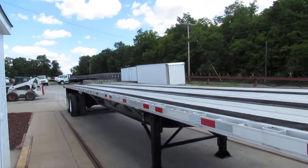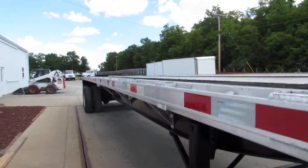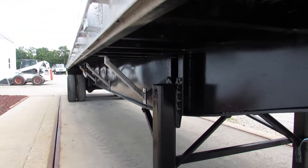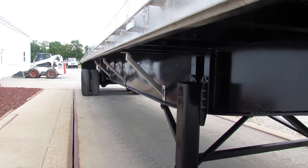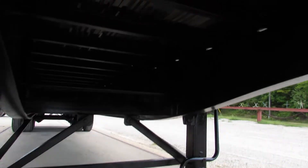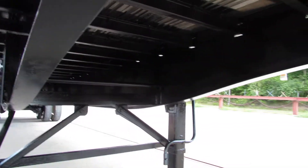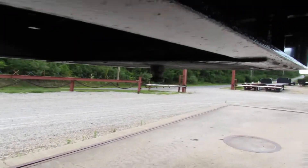As you can see, this is a 45 foot aluminum combo that has been completely refurbished. This unit's been turbo blasted, primed, and repainted. As you can see the beams are in phenomenal shape. As we climb underneath here, you can see the time and effort it takes to get these units cleaned up and ready to go back to work for you.